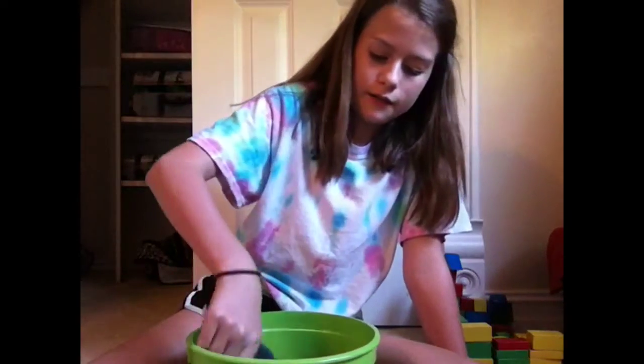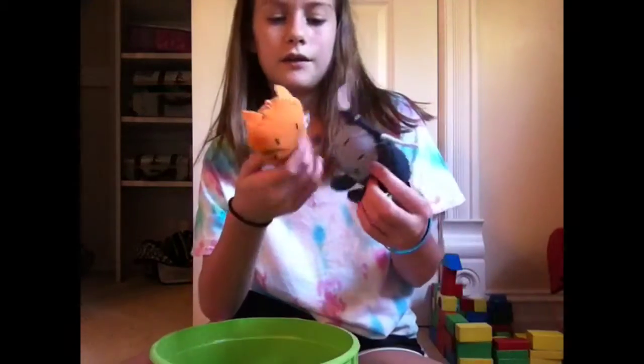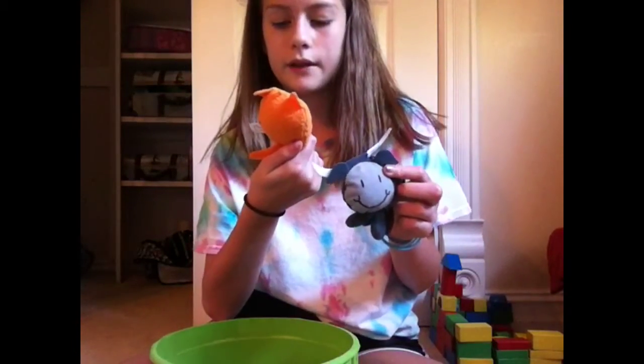Then I found these two things. I'm not sure if I'm going to keep them — I just found them randomly. They're from Sonic; it's like a cute little kitty toy, and then a bull toy. But I don't think I'm going to keep these because I just want to make sure they're not too small for him when he comes.